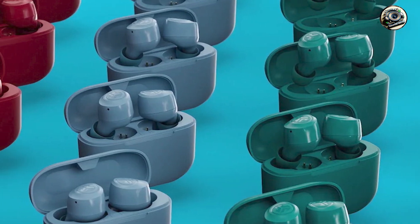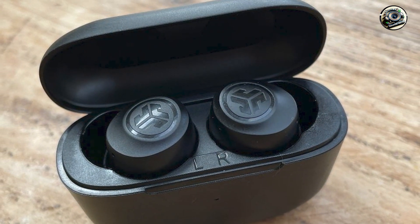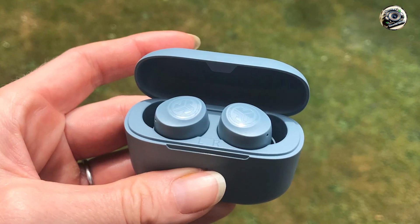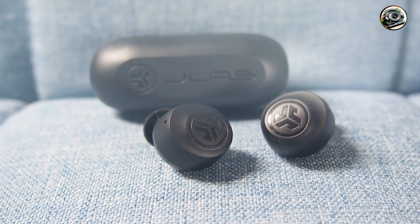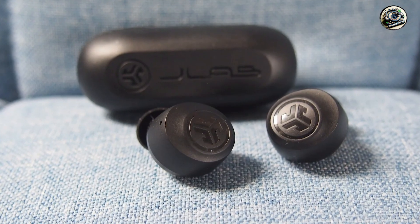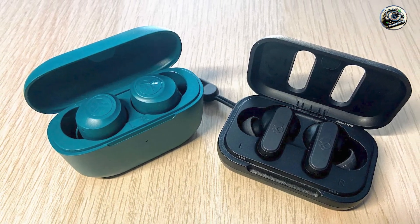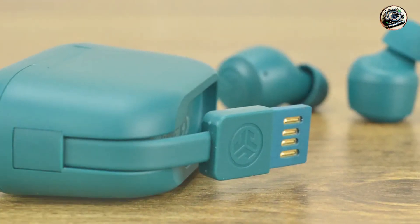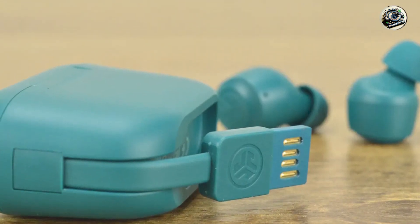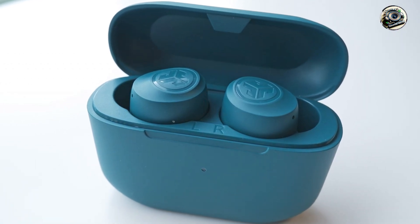Whether you're commuting, working, or just relaxing at home, the J-Lab Go Air Pop headphones deliver immersive sound quality that brings your music to life. Its comfortable design and secure fit make them perfect for extended wear, while intuitive touch controls allow you to easily control music playback and answer calls. Setting up is a breeze thanks to simple Bluetooth pairing, and with customizable EQ settings you can tailor the sound to your preferences for crystal clear quality.